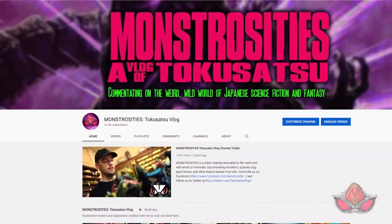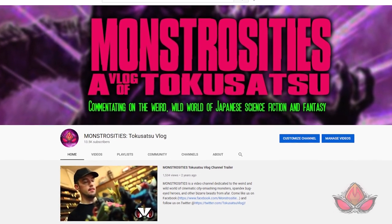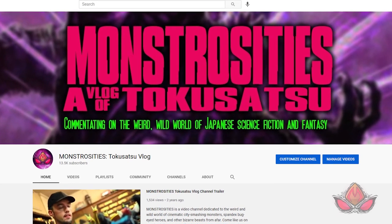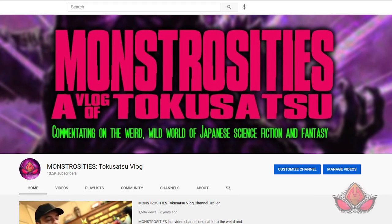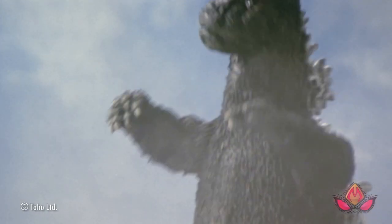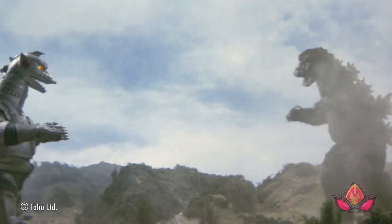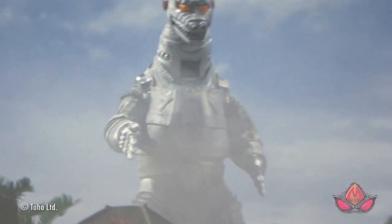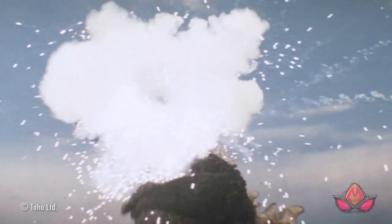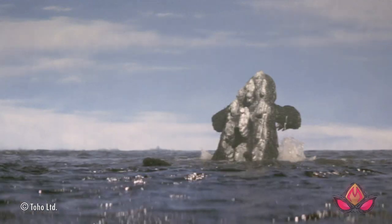If you dug this video, please consider liking, sharing, commenting, and subscribing to Monstrosity: A Vlog of Tokusatsu. YouTube makes it incredibly difficult for many content creators, including this channel, to have their content seen by new audience members and even those who are subscribed. External sharing is a key component for growth, so any help you can give us really does have a substantial and meaningful impact on how this channel succeeds. Thank you so much for your time — I really hope you enjoyed this video, and for Godzilla's sake, please keep watching Tokusatsu for the good of mankind and yourselves. We'll see you soon.